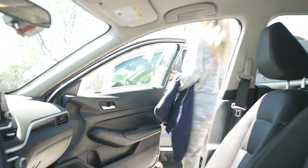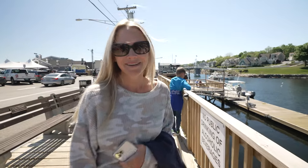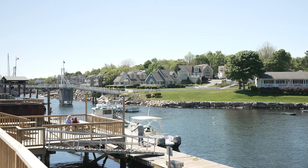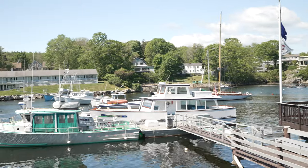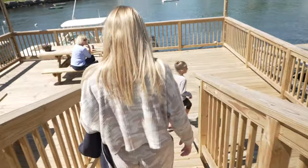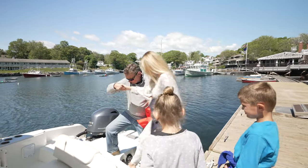We're going to head down to the marina and get on our boat. I love this cute little blue house over there — it is so adorable. And great views of this little harbor here. Hi, Captain Bob. Welcome aboard. Thank you, nice to meet you.